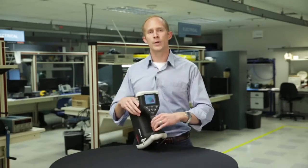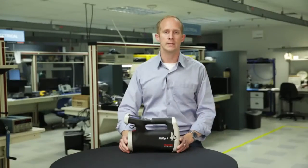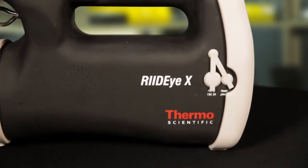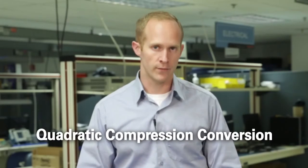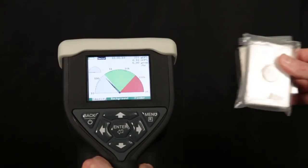This is the only RID instrument on the market with SNM assist, which provides scan time recommendations to ensure accurate identification of special nuclear material. The RID-IX is also the only RID with patented QCC — that's quadratic compression conversion — providing real-time spectra build and source identification during the scan for faster scans and more confident measurement.